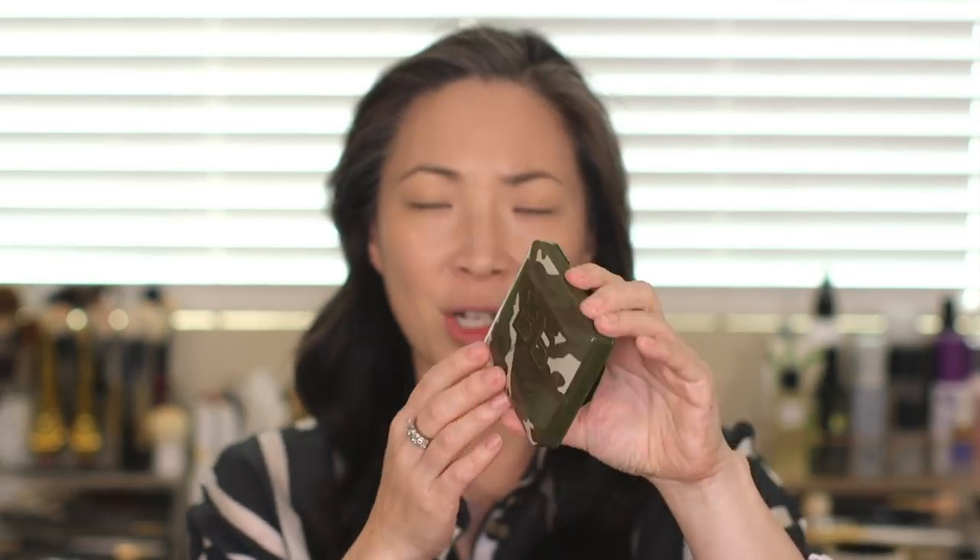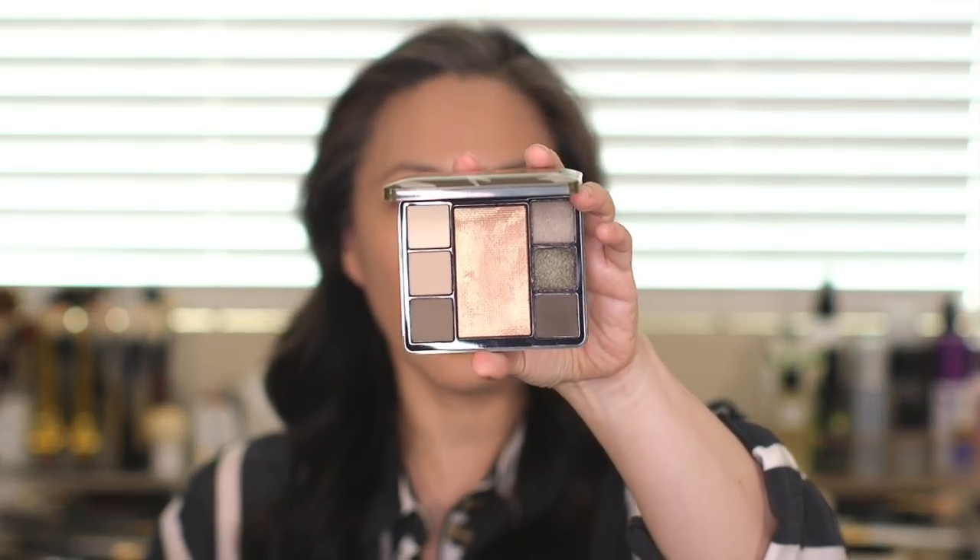I was so excited when I saw this collection come out for Bobbi Brown — at least when I saw preview pics on Instagram, I was immediately drawn to it. I'm kind of a big fan of camouflage and I thought the color scheme was really beautiful. But I'm having a similar aesthetics issue to the one I had with the Natasha Denona Safari palette, in that when you call something camouflage, I'd expect a lot more green.